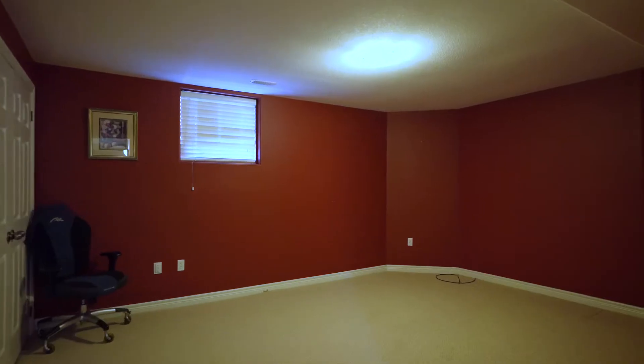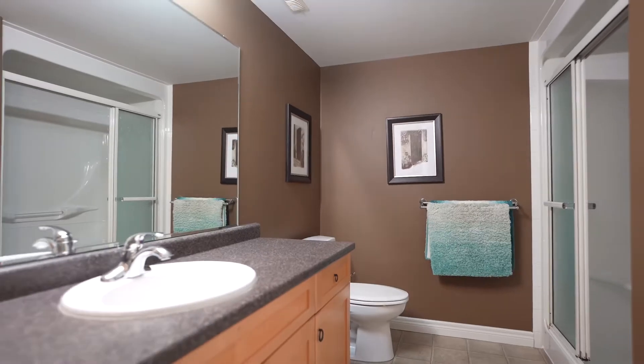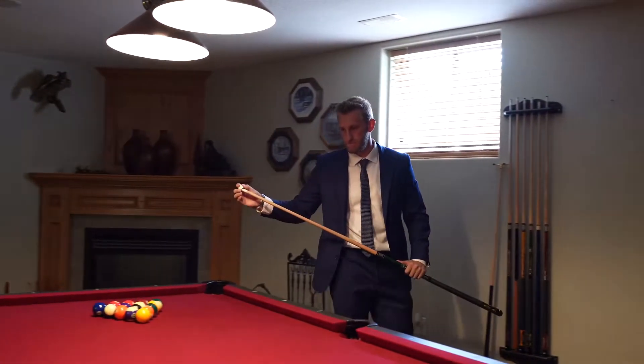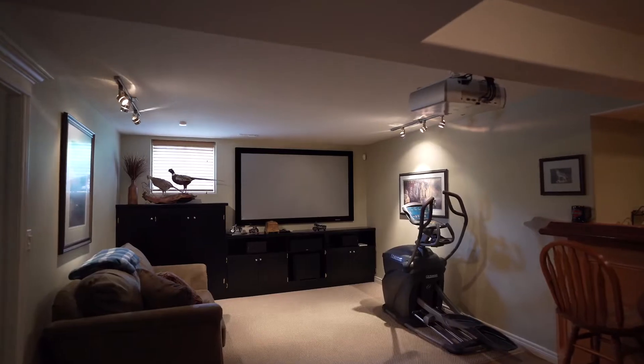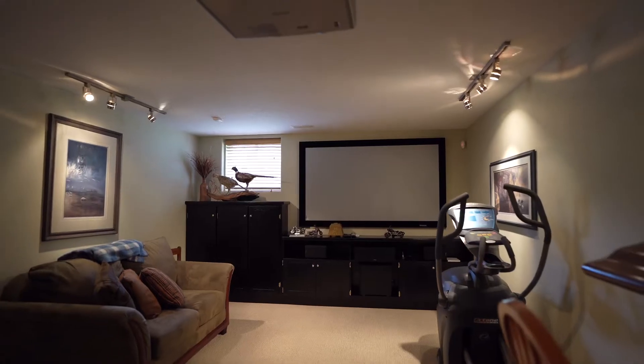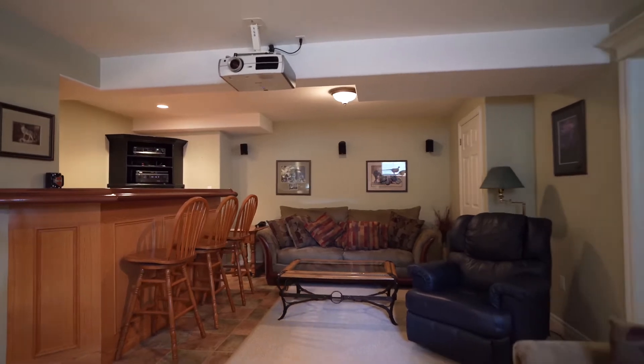Downstairs offers two more large bedrooms, a two-piece and a three-piece bathroom. This place is an entertainer's paradise with its large rec room and surround sound theater room with a custom built-in bar. Have your friends over to watch the game or for a movie night, and they won't want to leave.